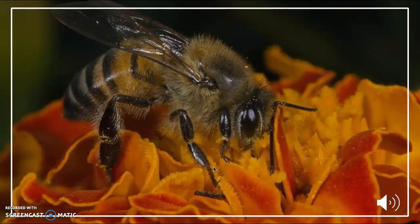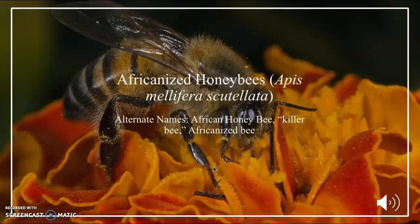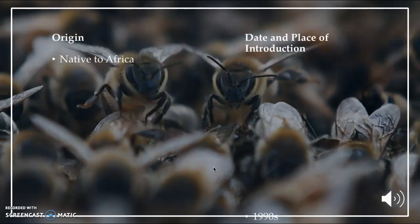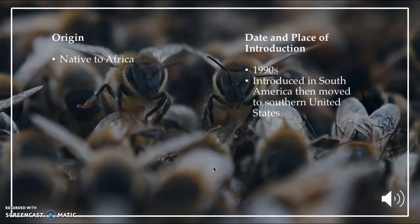My second invasive species is the Africanized honeybee. Alternate names are the African honeybee, the killer bee, and the Africanized bee. The Africanized honeybee is originally native to Africa. It was first introduced to the Americas — South America and Central America — in the 1950s by a Brazilian doctor named Warwick Kerr, because he did not like the performance of the European bees. Because South America and North America are connected, the bees moved upward into the United States.